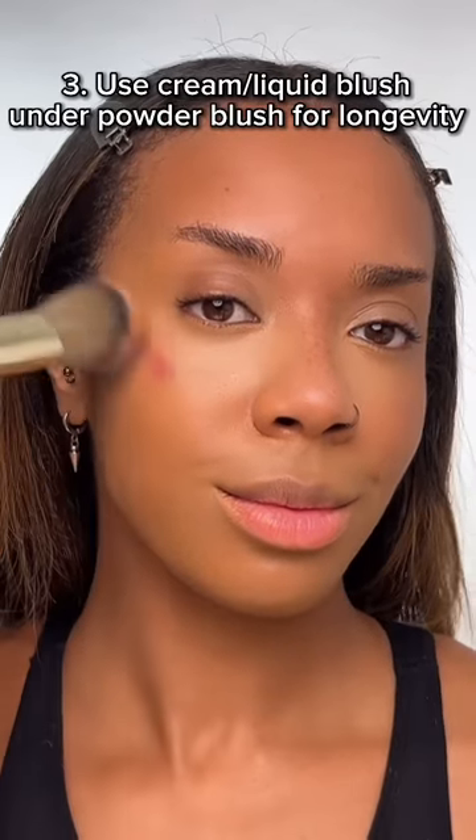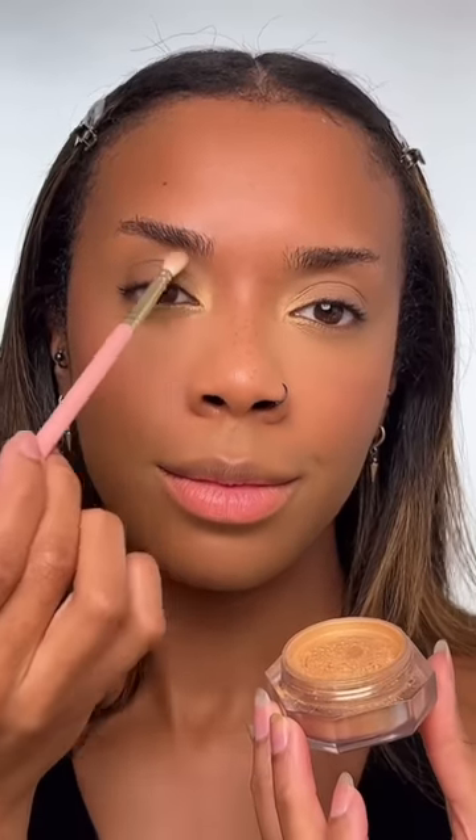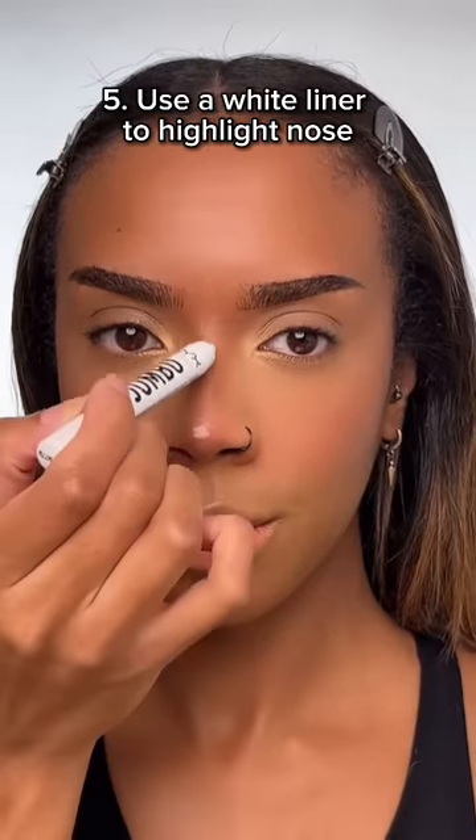Use cream or liquid blush under powder blush for longevity. Highlight the inner corner to brighten and open up eyes. Use a white liner to highlight the nose.